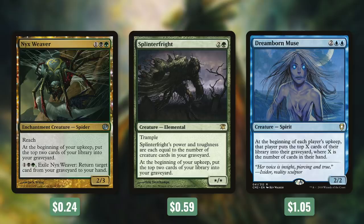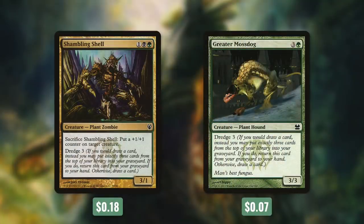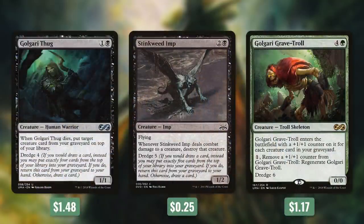Not only does Splinter Fright also mill for two during our upkeep, but it can also be a huge threat in itself. It has Trample and its power and toughness are each equal to the number of creature cards in our graveyard. And then there's Dreamborn Muse, which can mill everyone for a ton. It says at the beginning of each player's upkeep, that player puts the top X cards of their library into their graveyard where X is the number of cards in their hand. Up next, we've got two creatures with Dredge 3: Shambling Shell and Greater Mossdog. Dredge 3 means that if we would draw a card, instead we can put exactly three cards from the top of our library into our graveyard and return this card from our graveyard to our hand. We've also got some bigger Dredge effects with Golgari Thug at Dredge 4, Stinkweed Imp at Dredge 5, and Golgari Grave-Troll at Dredge 6.